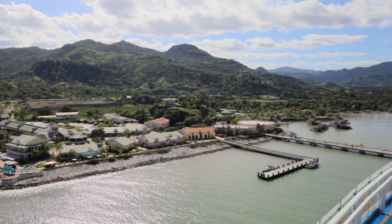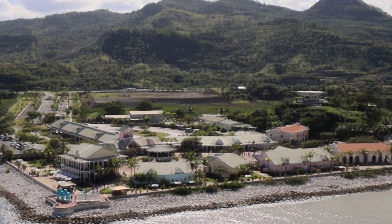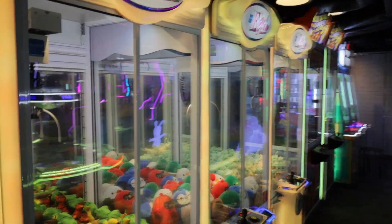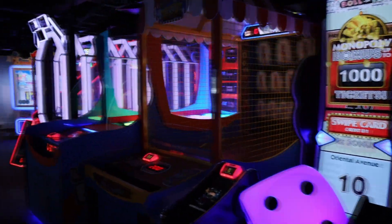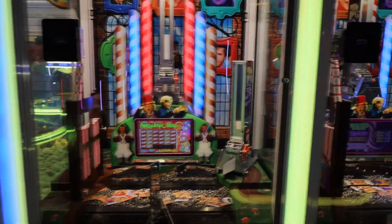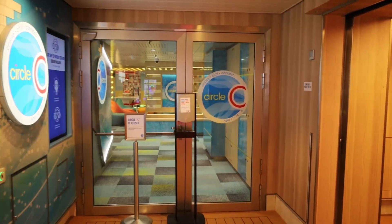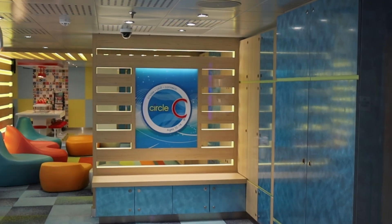There's a pretty shot of Amber Cove for those of you who have never seen it. Continuing on deck 17, right across from Guy's Burger you have the Warehouse, which is the arcade — a nice little arcade area for the kiddos and adults like me who like playing in the arcade. Then across from the arcade, currently closed, is this little place called Circle C — that is for the young kids to hang out in, ages 12 to 14.